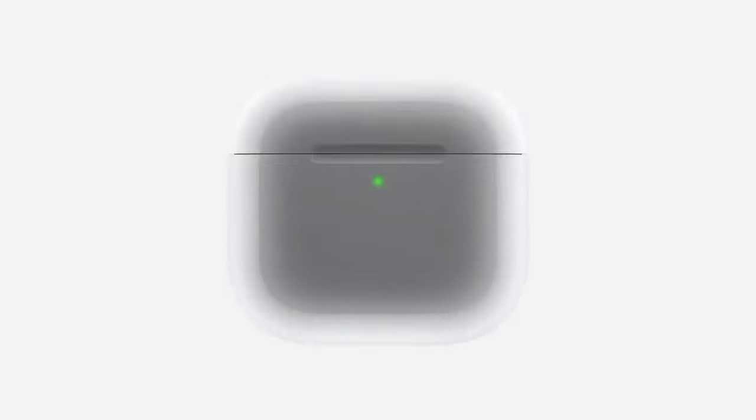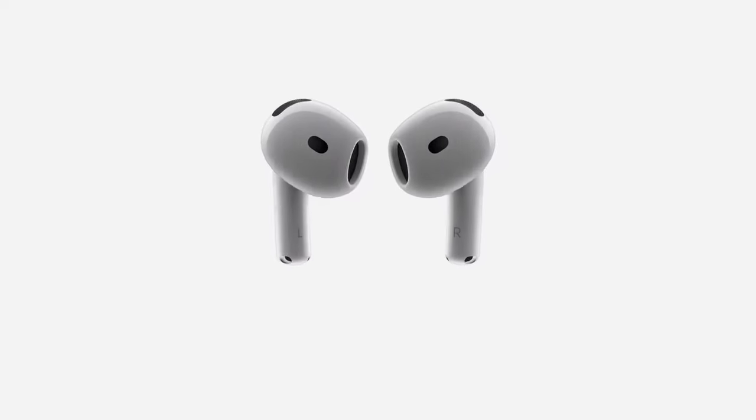Changing gears to AirPods — they announced AirPods 4 and AirPods 4 with Active Noise Cancellation at a slight price difference. Features include personalized spatial audio, voice isolation, USB-C charging case, 30-hour battery life, and wireless charging. This is getting very close to AirPods Pro 2 territory in terms of what it comes with, making it hard to decide which one is right for you.